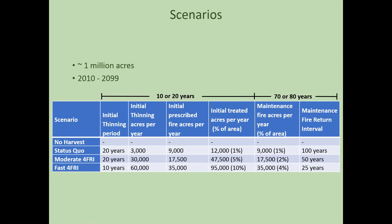We also asked what would happen if they couldn't finish in 10 years. The moderate 4FRI scenario would take 20 years for initial treatment — 30,000 acres per year of thinning and 17,500 acres per year of prescribed fire, then maintained with maintenance fires. We also ran a status quo scenario reflecting what was happening before 4FRI: about 3,000 acres per year of thinning and 9,000 acres per year of prescribed fire. And a fourth scenario was a control or no-harvest scenario.